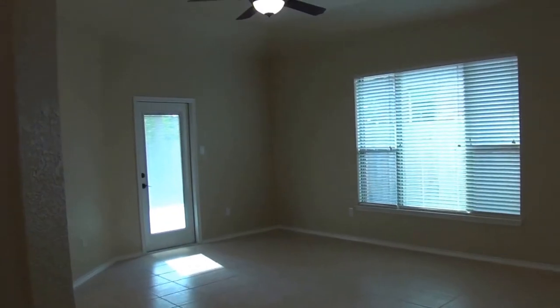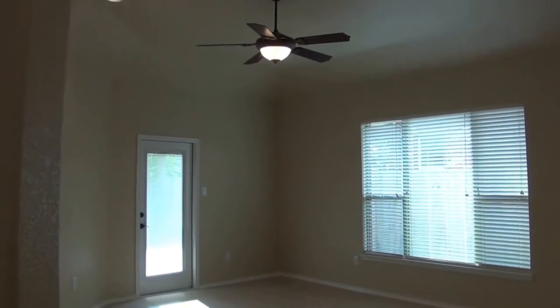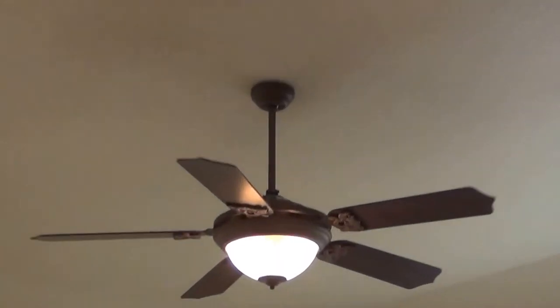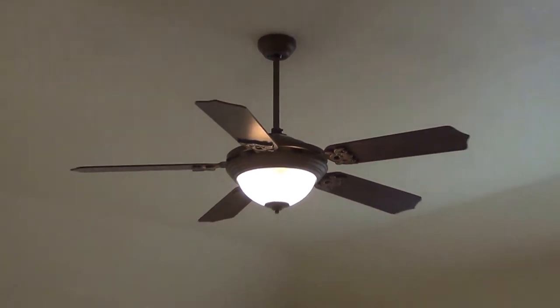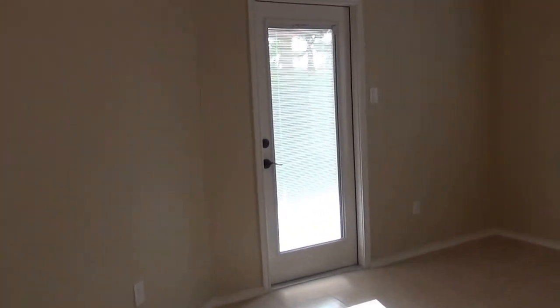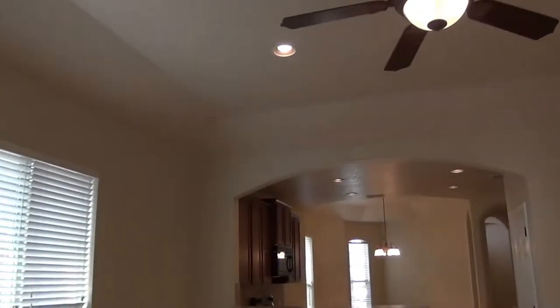Your secondary bathroom has upgraded fixtures. The living room flows real well, and the living room and the kitchen have recessed lighting.